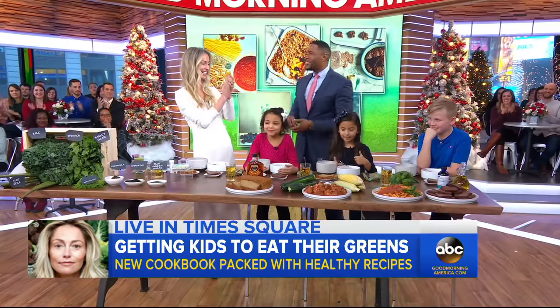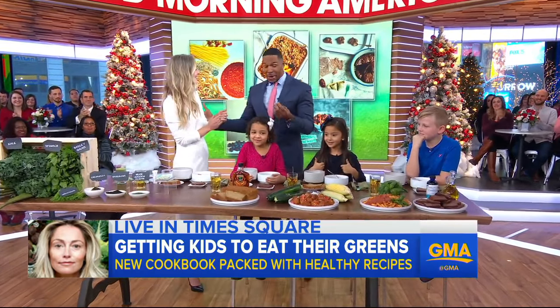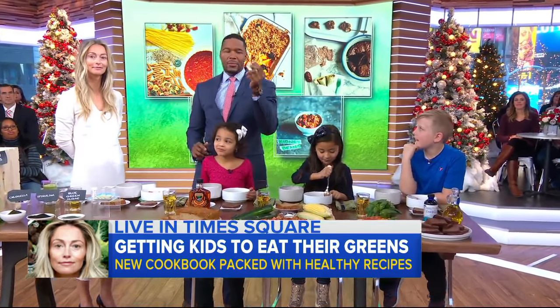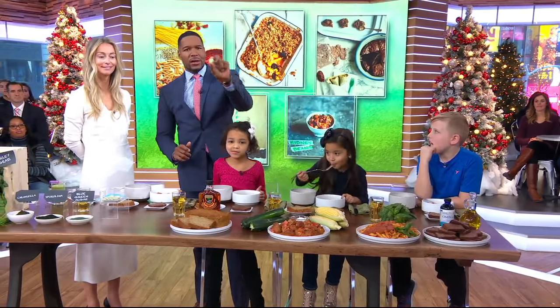Great job — this is ingenious, I love it. The 8G Cookbook is out now. Make sure you pick it up and make sure your kids get all of the greens that they need.